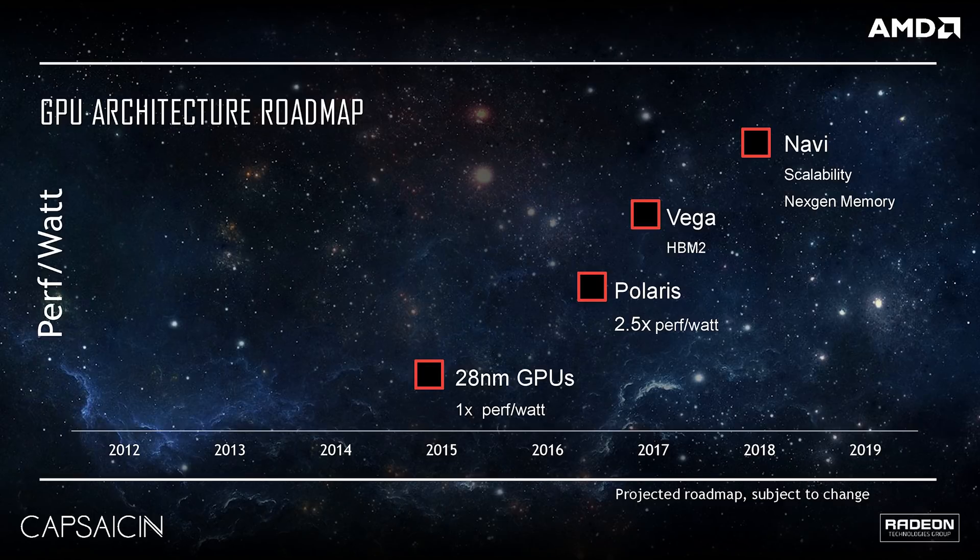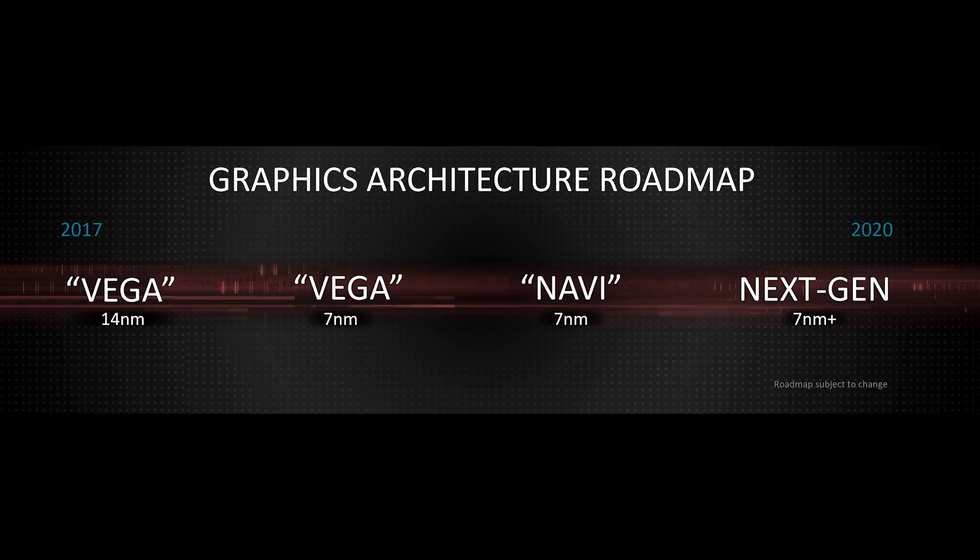In 2016, Navi was on track for a 2018 launch, but obviously that didn't happen. Back then, the move to 7nm Vega wasn't even on the radar. Things in the Radeon timeline have become a lot less clear between 2017 and 2020. It looks like the Radeon 7 card is simply a placeholder for AMD to stay relevant in the GPU market by becoming part of the news cycle, at least until Navi or their next-generation architecture is ready.